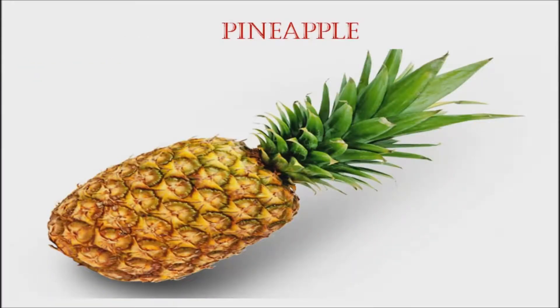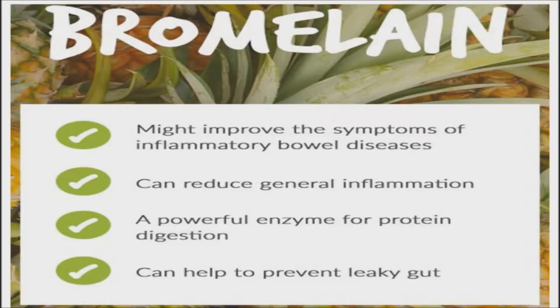Pineapple can help reduce chronic inflammation. Research from the University of Southampton in the UK looked at the effects of bromelain, an enzyme found in pineapple, used to reduce swelling and inflammation. The studies concluded that this enzyme was comparable to, or even more effective than, drugs for managing the pain of osteoarthritis. Other studies have also found that bromelain could be even more effective than prescription anti-inflammatory drugs for various types of pain.